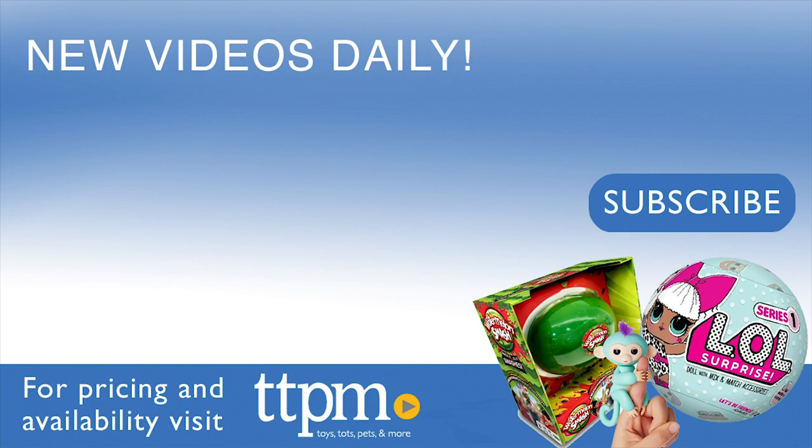For where to buy and current prices, find us at TTPM, and subscribe to our YouTube channel for more reviews every day.